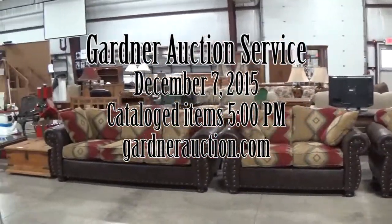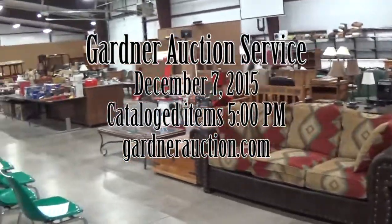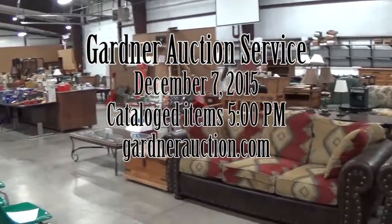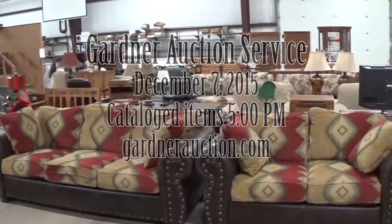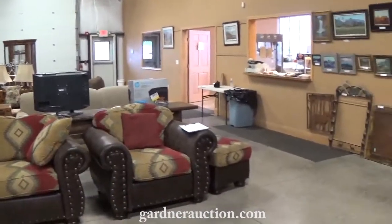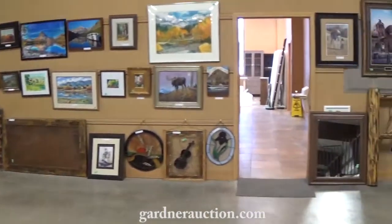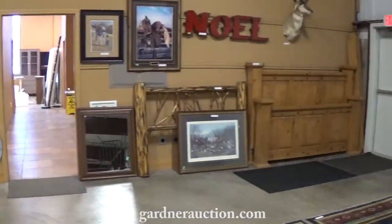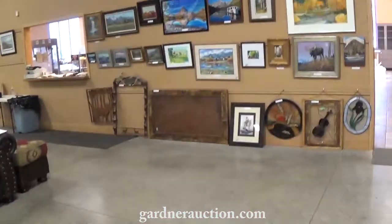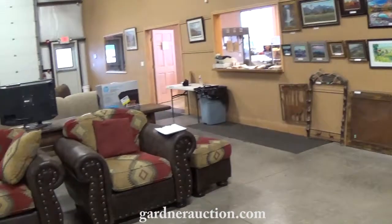Welcome to Gardner Auction Services video for their auction Monday, December 7th. The auction starts at 2 o'clock. This is the 5 o'clock segment — the items that start at 5 o'clock. Watch our other video for the items that go from 2 to 5. These items I'm showing you now are all cataloged, available for live and online bidding. This will be a good sale — a lot of estate items, families moving, very good quality.